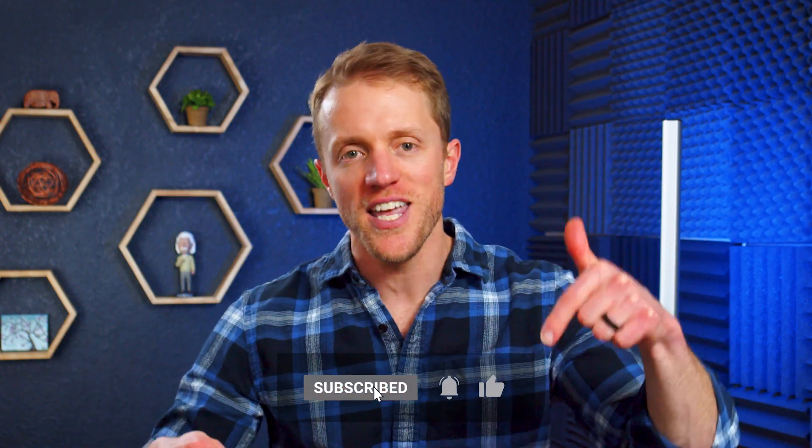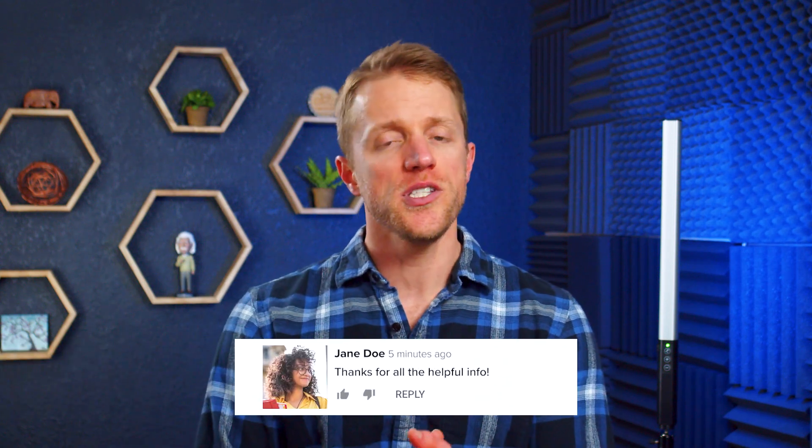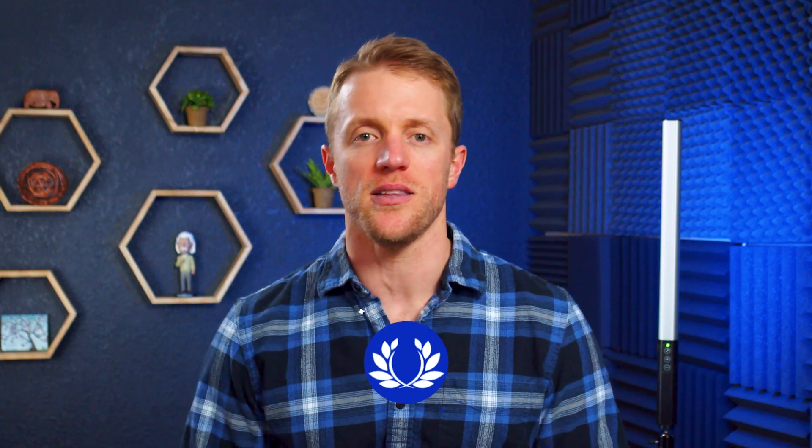Anyway, that's all I've got for you. I hope this video has been helpful and you learned a little something about all these DAT prep companies. If so, make sure to return the favor by subscribing to our channel, liking this video, and dropping me a quick comment below — that would be really appreciated. And again, if you want to see that full detailed written guide, just hop on over to our website testprepinsight.com or check out the other videos on our YouTube channel. But as always, thanks for watching, best of luck, and I'll see you next time.